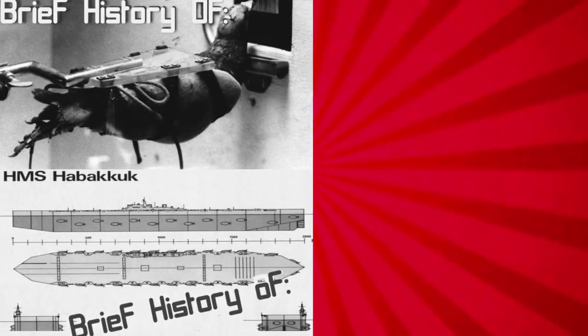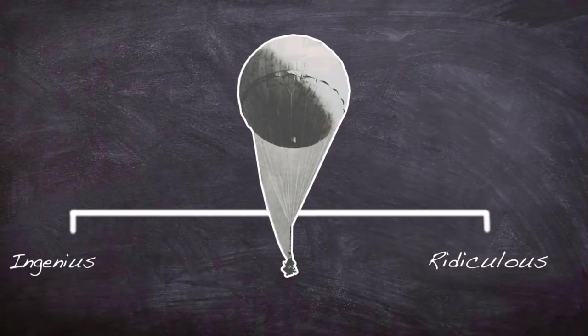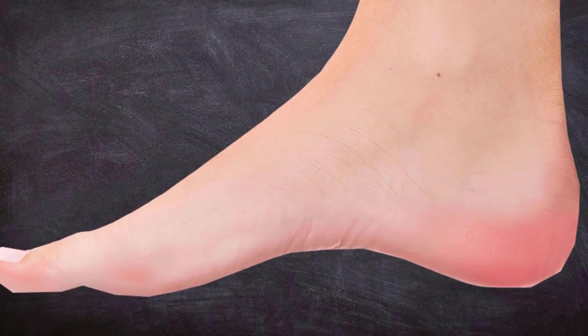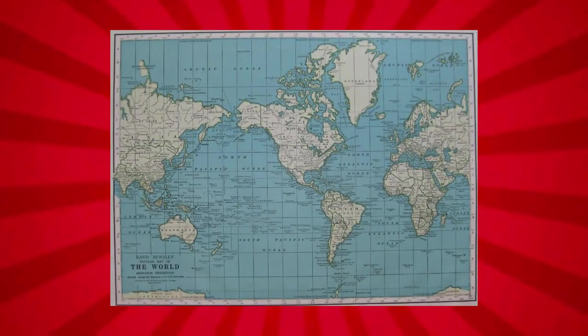In this video we'll be looking at a device that straddles the line between ingenious and ridiculous, but all the same is a very interesting footnote on weapons history, as it recycled an ancient delivery method for use in a modern war. It would be the world's first weapon with a range spanning continents, beating the world's first ICBM, the Soviet R7.